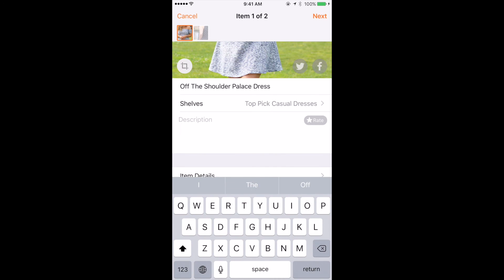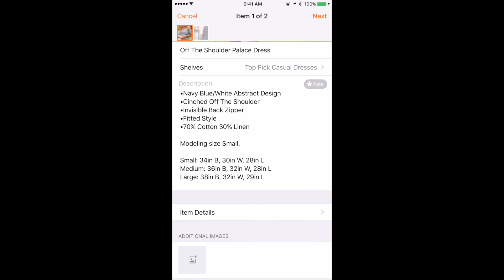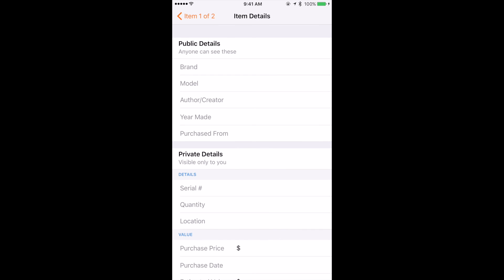Now we can give a description. If this is something from your closet, you can say Gently Used, Great Condition, or that it's 100% cotton — different terms that are going to be helpful for a potential buyer. I'll go ahead and put in my pre-filled description. Under item details, this is optional. For public details — anything can see this — so if it's a certain brand, a specific model, or when it was made, this is a great category to help you keep track of all the details of your item.